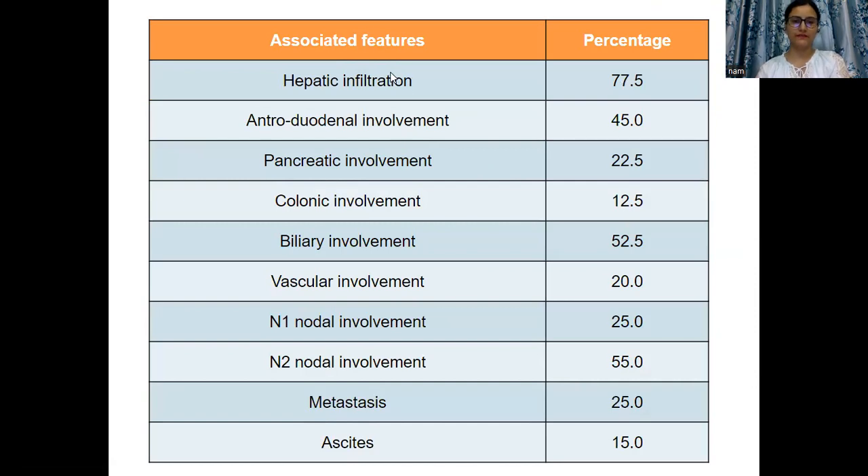The associated features noted were hepatic infiltration, involvement of the duodenum, pancreas, colon, biliary system, and vascular involvement.